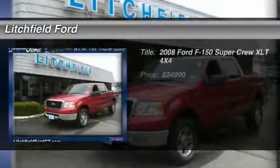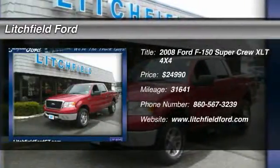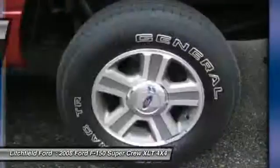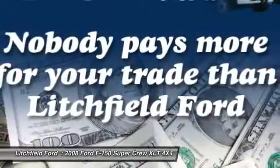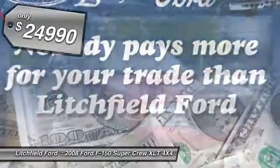The 2008 Ford F-150. A Ford F-150 knows how to handle any situation. It's built to follow orders, no whining, and is priced below $25,000.